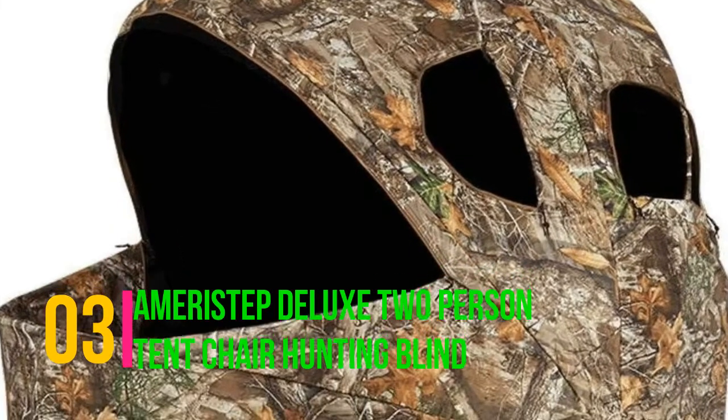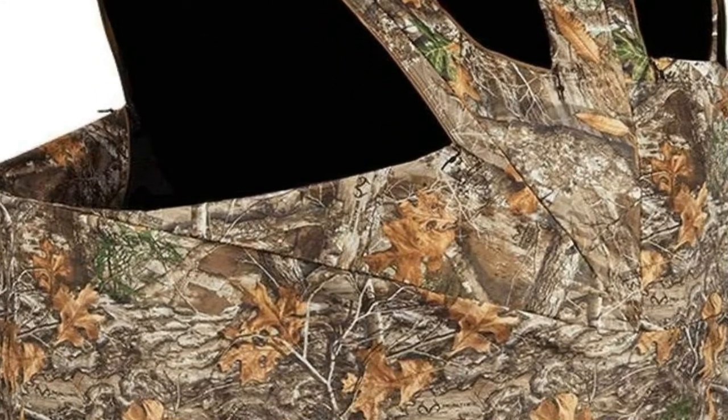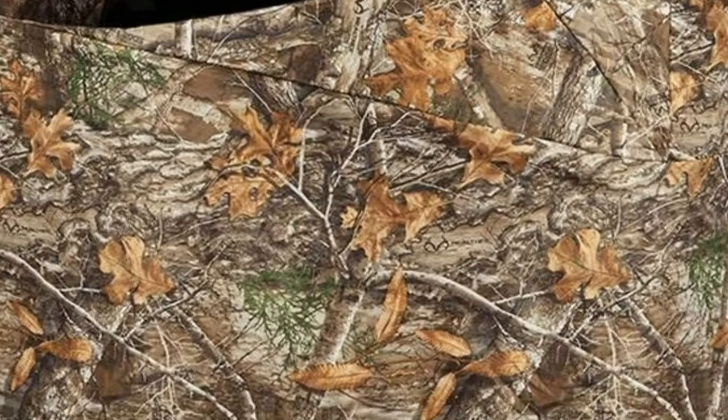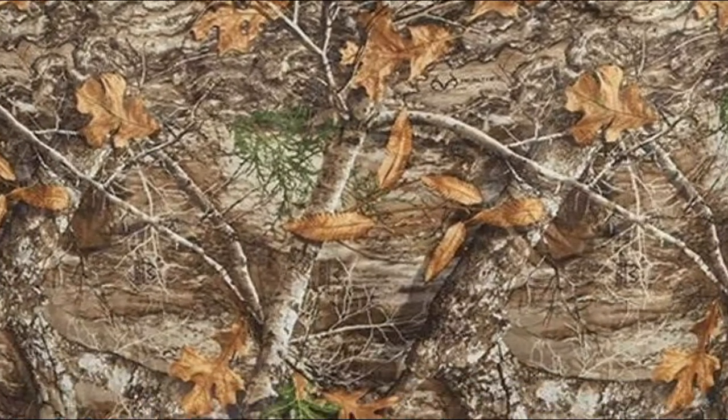Ameristep Deluxe Two-Person Tent Chair Hunting Blind. This hunting blind made by Ameristep boasts a large open window right up front. Super light at 16 pounds, portable and easy to carry, chair is attached to blind already. Holds two adults comfortably, comes with cup holder and arm rest.